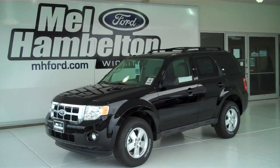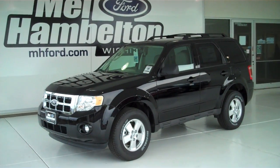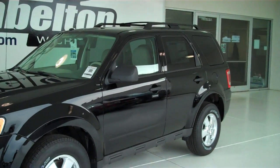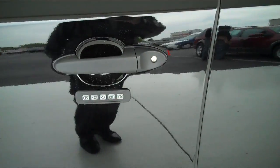This is a brand new 2012 Ford Escape XLT. It is ebony black in color, has five-spoke alloy wheels, and has keyless entry on the door.